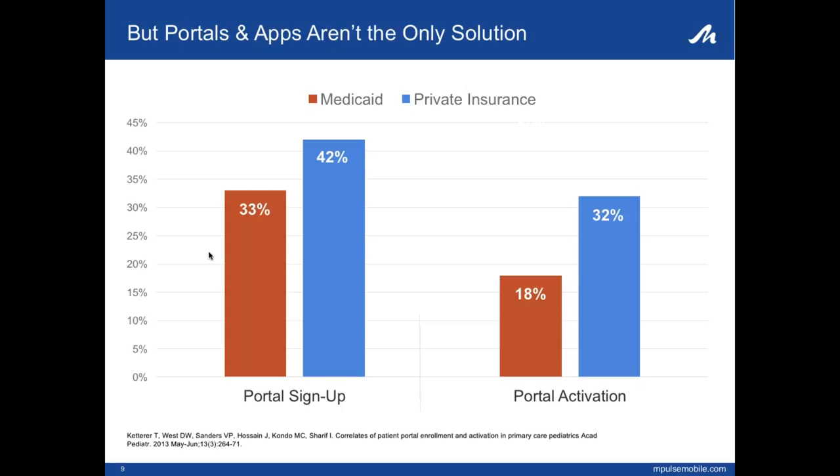There's really been a drive to use apps and portals, but those alone do not solve the problem for the majority of the population. Portals and apps are useful repositories of information, but generally less engaging.